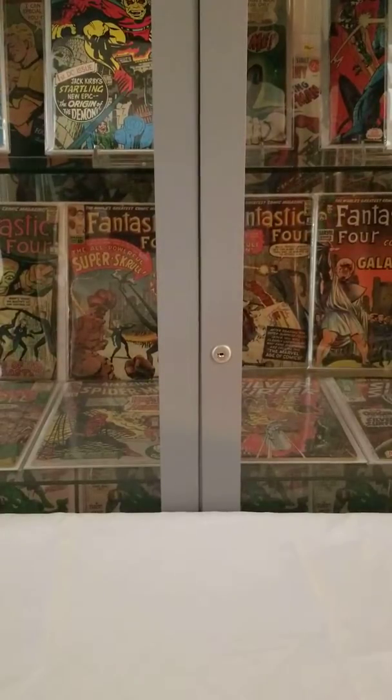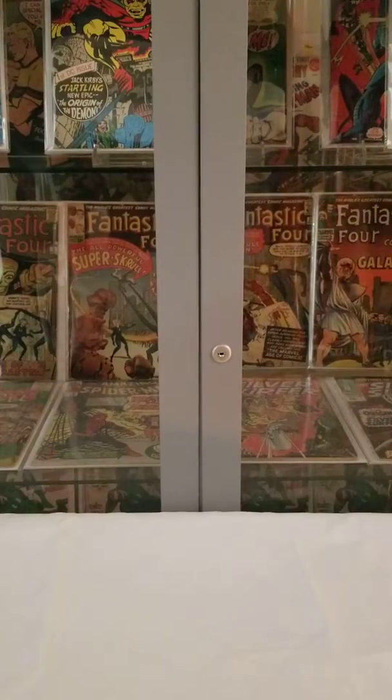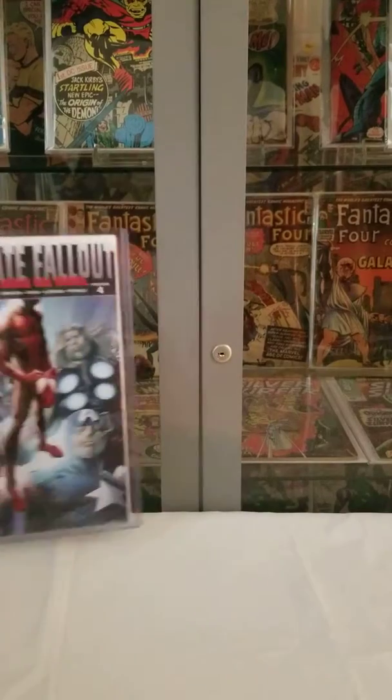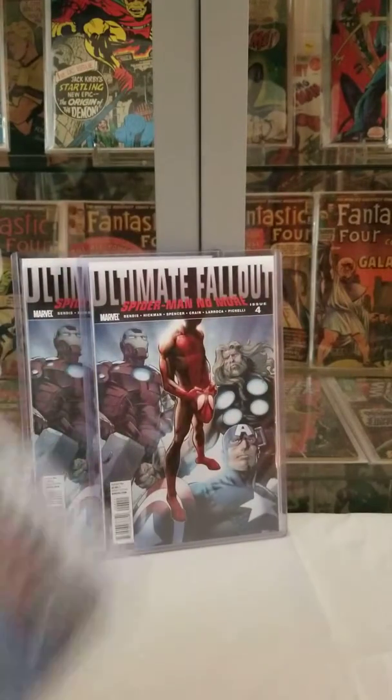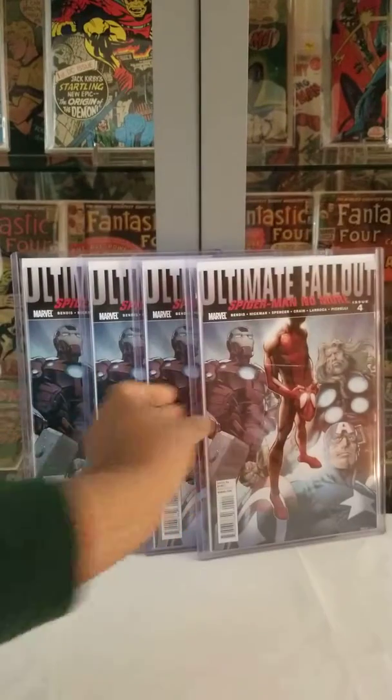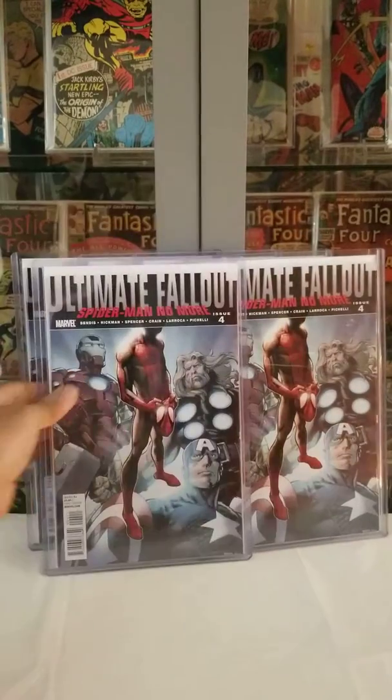These are my finds from my late C2E2 video — my finds from C2E2 2019. I picked up a couple copies of Ultimate Fallout 4 from a couple different dealers at C2E2.